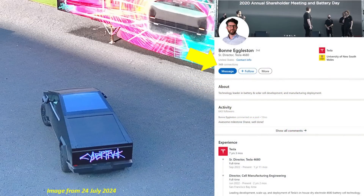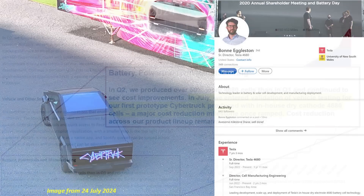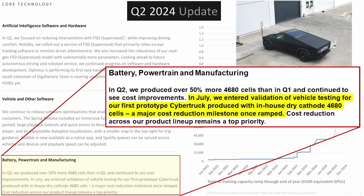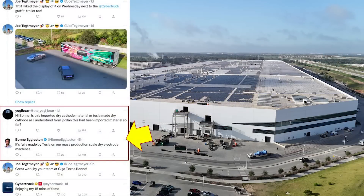Bonnie Eggleston is the Senior Director of Tesla's 4680 program, so this wasn't just a happenstance posting — it was very exciting. That also prompted additional questions that came out of the Q2 2024 financial meeting, where they talked about entering validation of vehicle testing in July for the first prototype Cybertruck produced in-house with dry cathode 4680 cells — described as a major cost reduction milestone once ramped. On X, Yogi Bear asked whether the dry cathode material was imported or produced in-house, and Bonnie responded that it's fully made by Tesla on their mass production scale dry electrode machines.